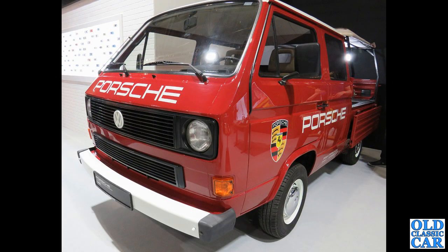I think this is an early T25 in the livery of Porsche. If I'm getting any of these identifications wrong, please let me know in the comments, but I think that's an early T25.